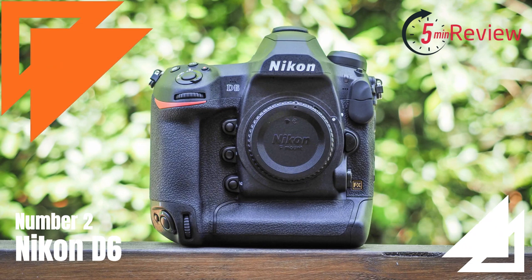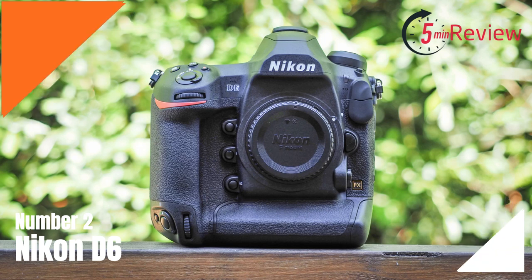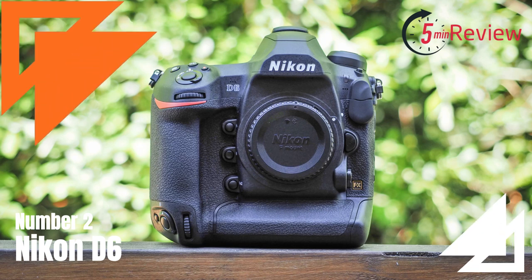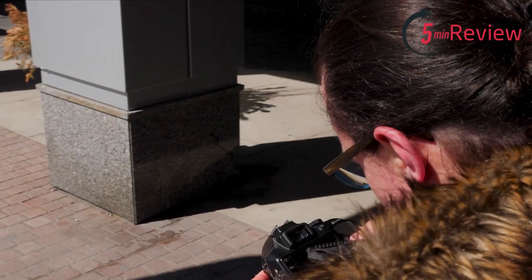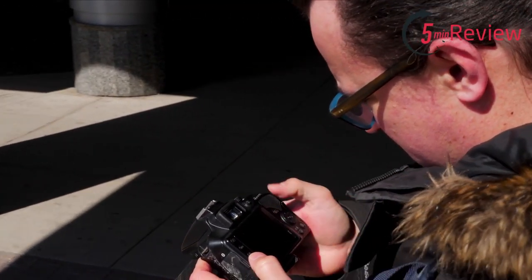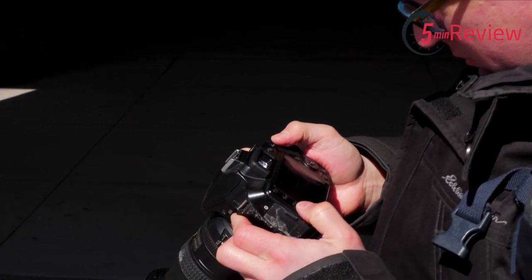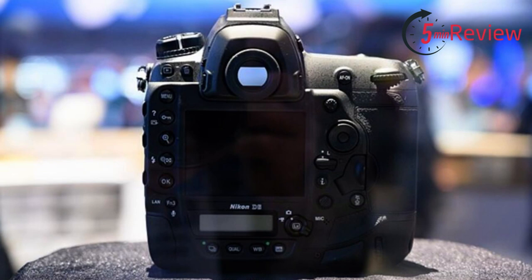Our second choice is the Nikon D6, a professional-level DSLR camera that was first released in April 2020. It is designed for sports photographers, photojournalists, and other photographers who need a fast, reliable camera for capturing fast-moving subjects. The D6 features a high-resolution full-frame sensor, a fast autofocus system with 105 focus points, and can shoot continuously at up to 14 frames per second. It also has 4K video recording capabilities and advanced image stabilization.